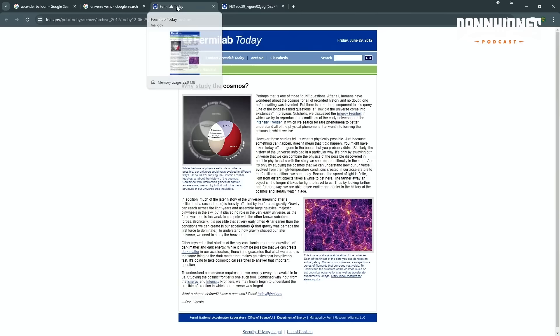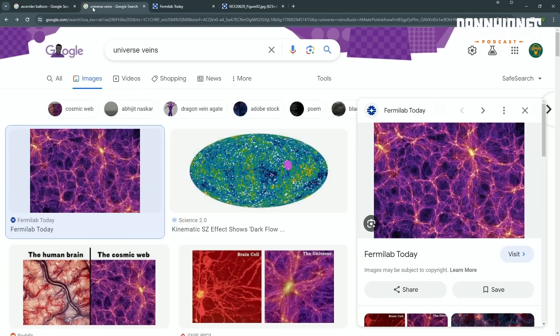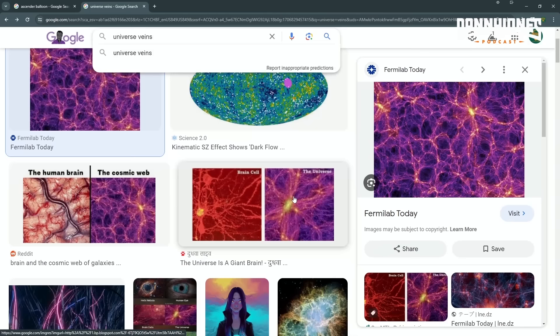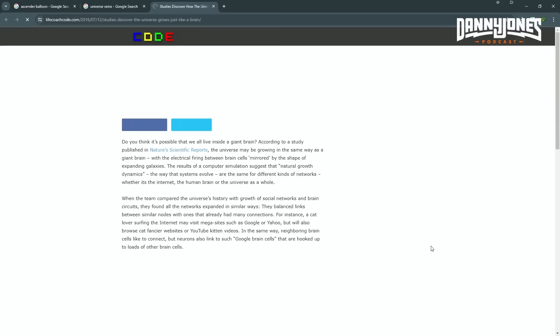That's actually a Hubble telescope image. It looks similar, but there's actually a Scientific American cover. Let me check and see if I've got it here. There's a universe structure right there. Oh, that's bizarre. It is very much so.